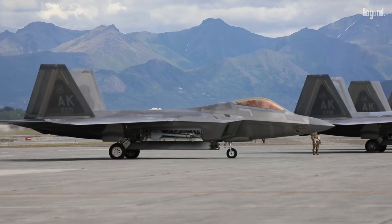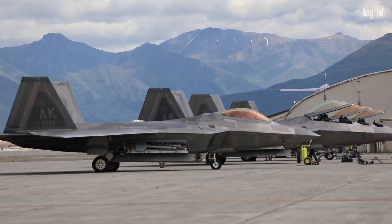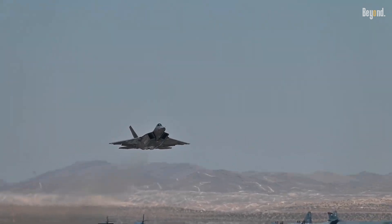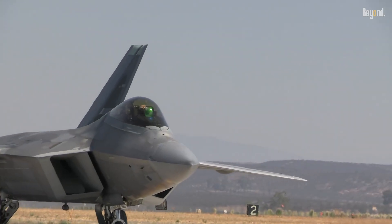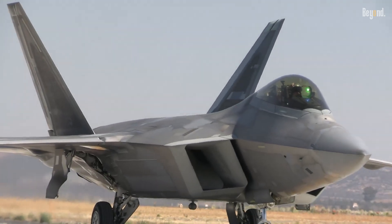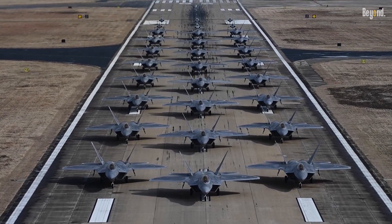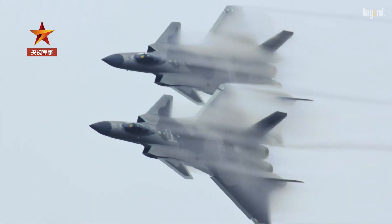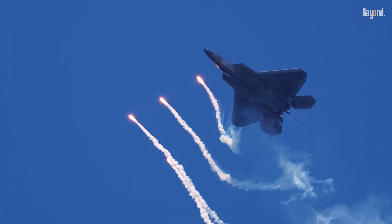The F-22 Raptor, America's premier fifth-generation stealth fighter, is undergoing transformative upgrades to maintain its dominance in an era of evolving global threats. These enhancements, spanning advanced sensors, hypersonic weaponry, and engine modernization, aim to extend the jet's service life and ensure its superiority until the NGAD fighter arrives in the 2030s. With adversaries like China's J-20 fleet expanding rapidly, the US Air Force is investing billions to keep the Raptor unmatched in air combat.